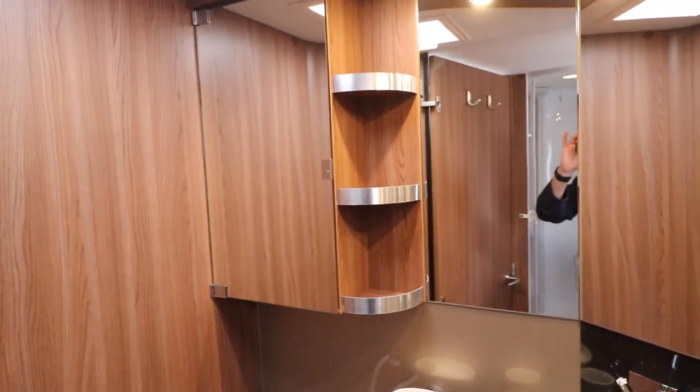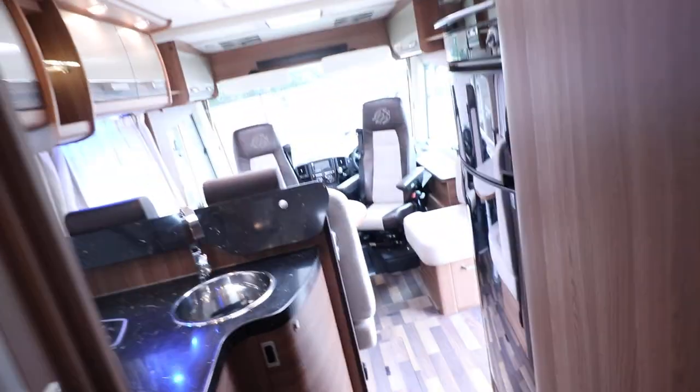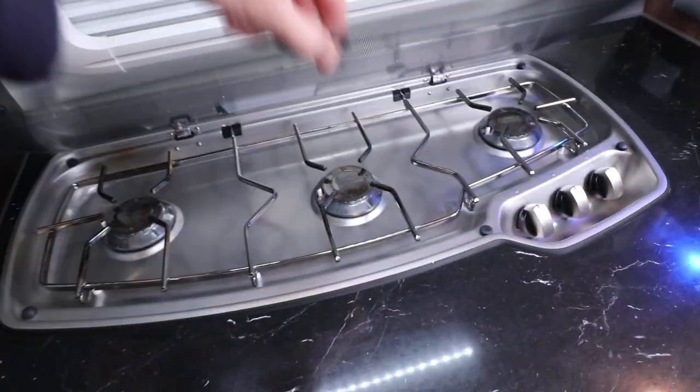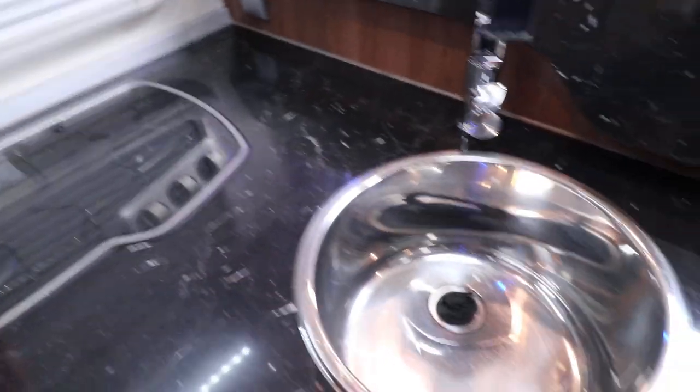You have an electric flush cassette toilet and a wash basin, and there's also a cabinet above there as well. Moving onto the kitchen area, it's an L-shaped kitchen with a gas hob on top — three burners — and next to that you have a sink.